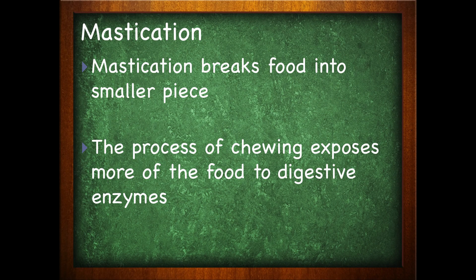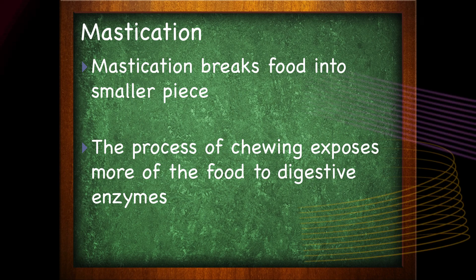Finally, we have mastication — talking about chewing here. In the muscular system videos, we took a look specifically at the muscles of mastication, so if you need to go look those up, that's where you'll find them. Mastication is basically the process of breaking food into smaller pieces. By chewing the food, we're exposing more of the food to digestive enzymes.